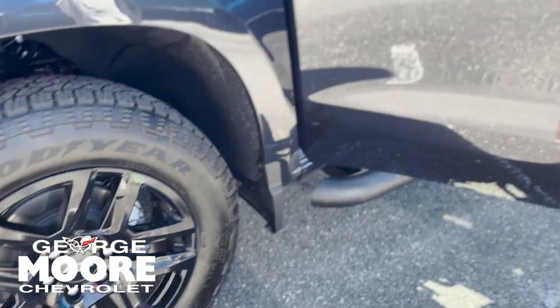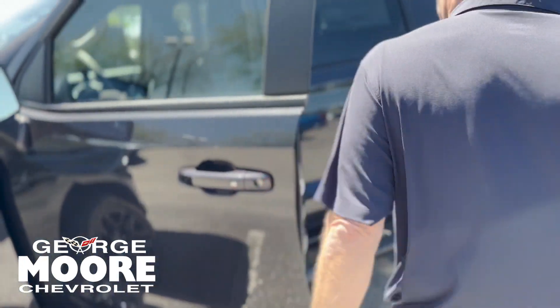Beautiful wheels and tires. Proximity key — hit it one time, opens one door; hit it again, opens up all four doors.